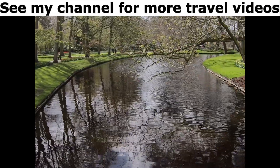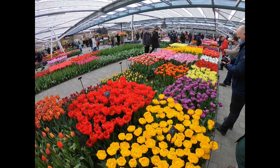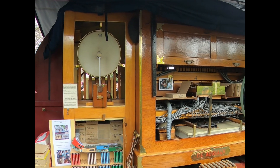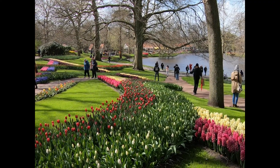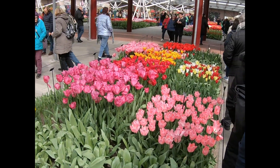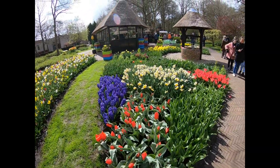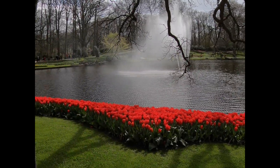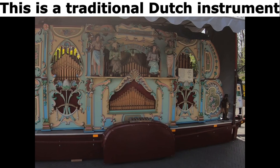See my channel for more travel videos. It is a showroom for local bulb producers. This is a traditional Dutch instrument.